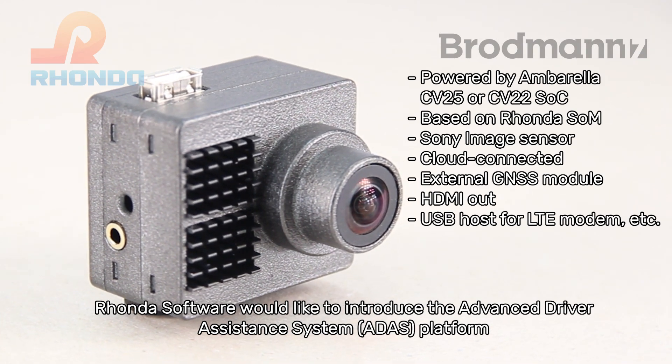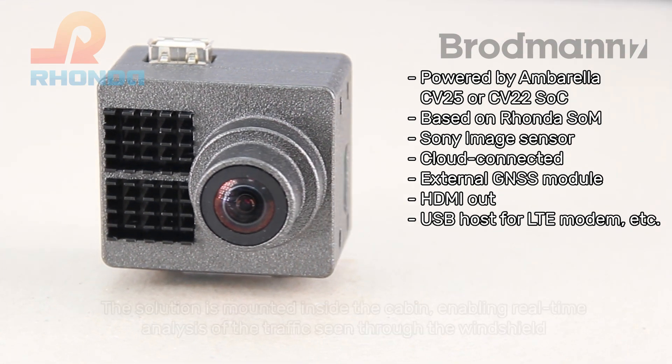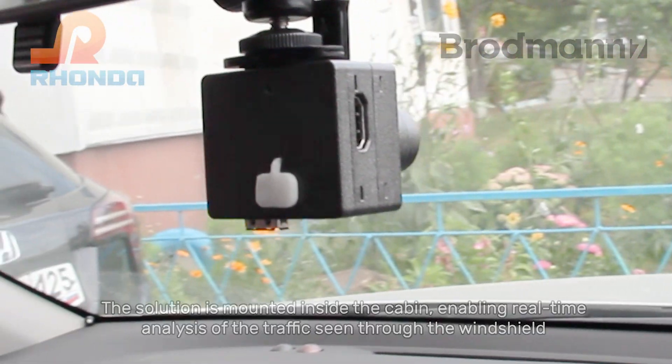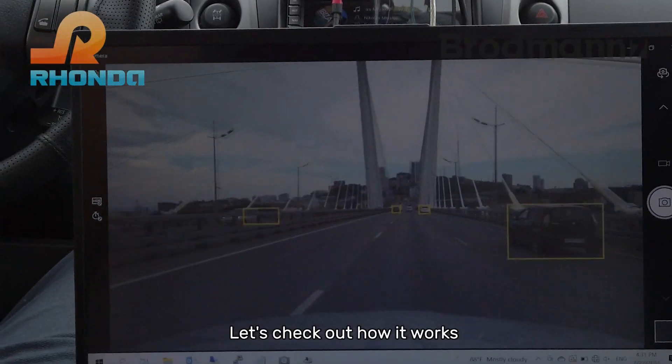Ronda Software would like to introduce the Advanced Driver Assistance System platform. The solution is mounted inside the cabin, enabling real-time analysis of the traffic seen through the windshield. Let's check out how it works.